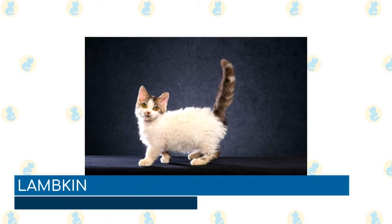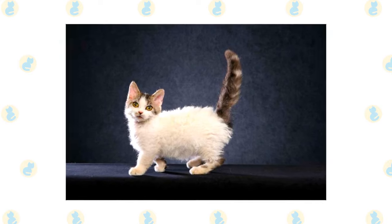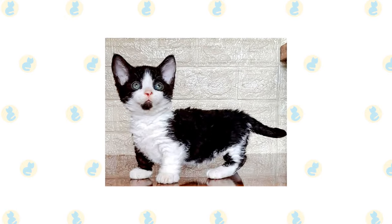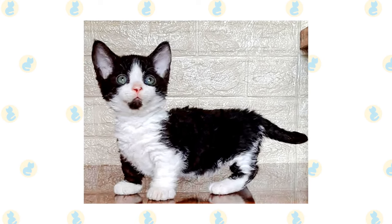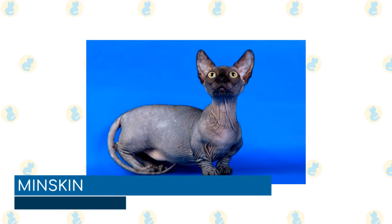Lambkin: a cross between a munchkin and selkirk rex, the lambkin is a relatively new breed and is considered one of the rarest cat breeds in the world. The result of this crossing is a sweet, loving, and calm cat that is both highly tolerant and affectionate and gets along with everyone. With this character comes a close bond with their owner, and these cats do not tolerate being left at home alone well.